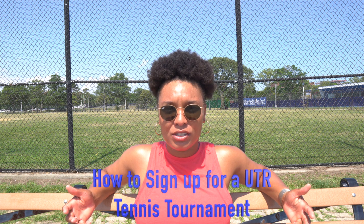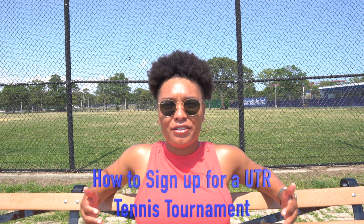I hope you enjoyed it. I just wanted to talk to you today about how to sign up for a UTR tennis tournament. It is very, very difficult right now to get into some ITF tournaments or even some WTA tournaments that you usually get into, but now I just want to show you how to get into a UTR tennis tournament. I will also show you how to look at the tournament schedule and how to register for your first UTR tennis tournament.